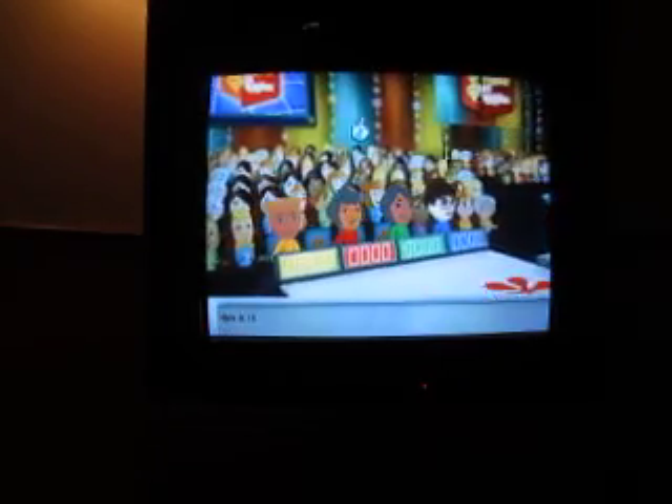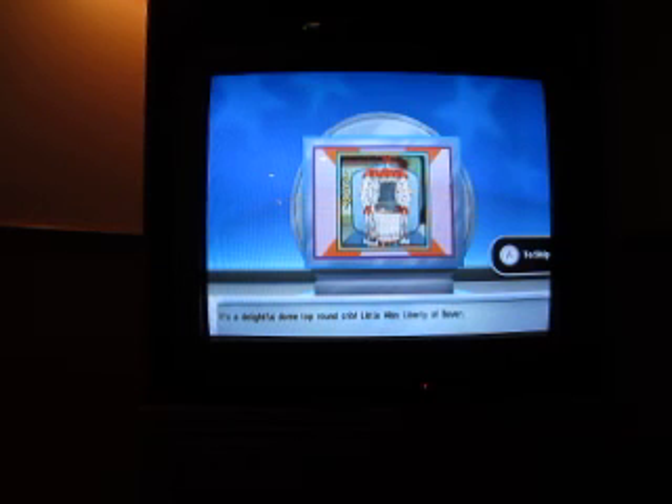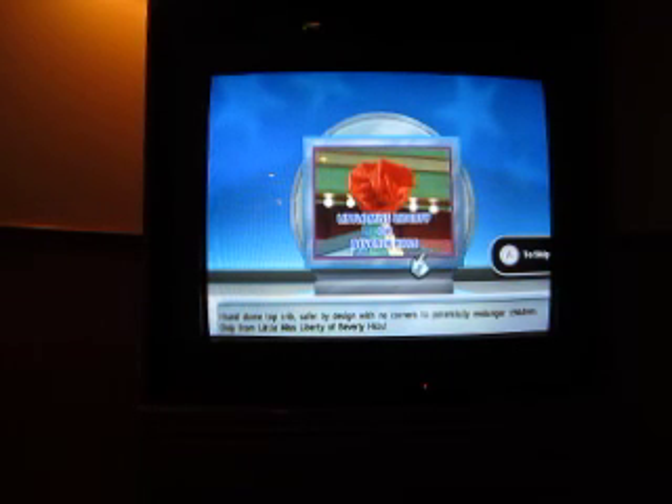Come on down, you're the next contestant on the Price is Right. Welcome to contestants. Pass the item up for bid. It's a delightful Dome Top Round Crib. Little Miss Liberty of Beverly Hills presents the Round Dome Top Crib — safer by design with no corners to potentially endanger children. Let's start the bidding.